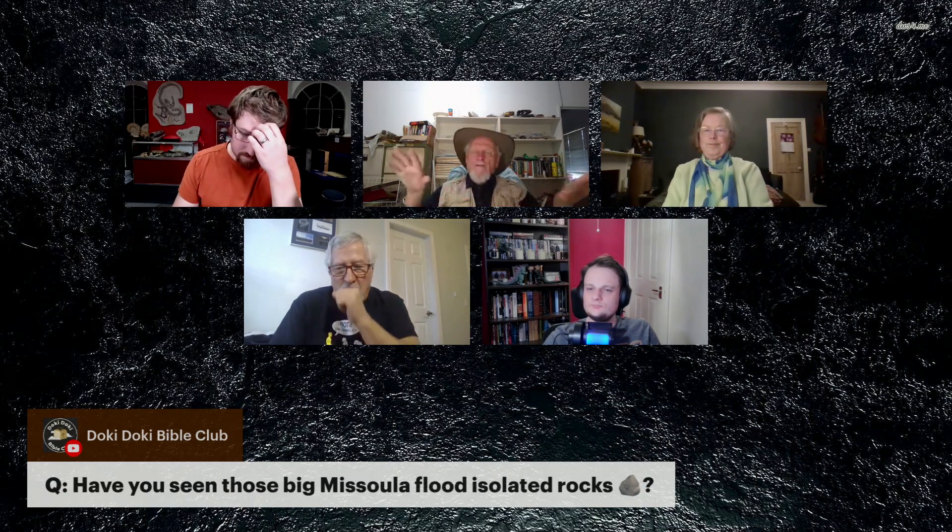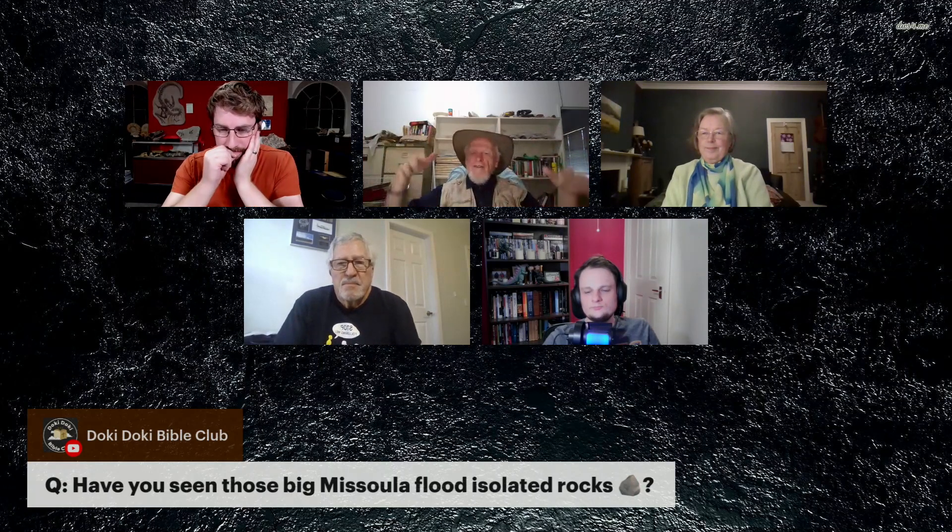Doki Doki has said, have you seen those big Missoula flood isolated rocks? Yes, I've been to Missoula, flown all over it, investigated it, and even flown over the fossil waterfalls there where you have evidence of massive water flow carving out the cliff faces and pouring down. It just looks like Niagara Falls on a bad day when no water is moving over it at all.